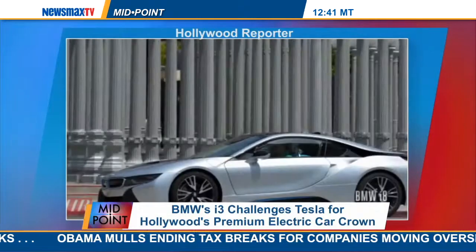BMW is also introducing the i8 later this summer. That's going to be a really dramatic sports car plug-in hybrid with gull-wing doors, and it looks really, really fantastic.